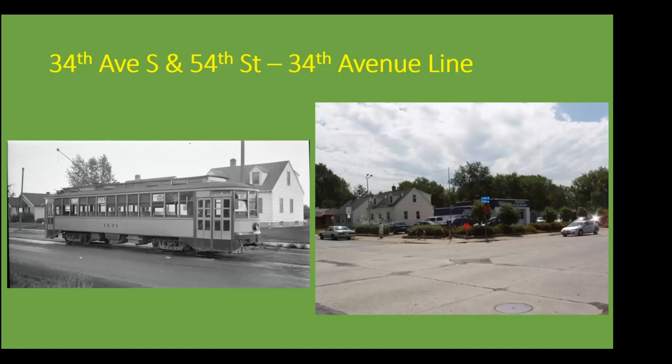The 34th Avenue line. The last section of it — or the very end of it — was at 34th Avenue South and 54th Street. You can see that the house here is still there, which certainly helps us line up where these photos were taken. This is one of the lines that shut down in the earlier half of 1953. The streetcars would lay over on 54th Street. If you follow the cursor: 34th Avenue goes north-south, and east-west would be 54th Street. We're looking in a southeast or east-southeast direction.